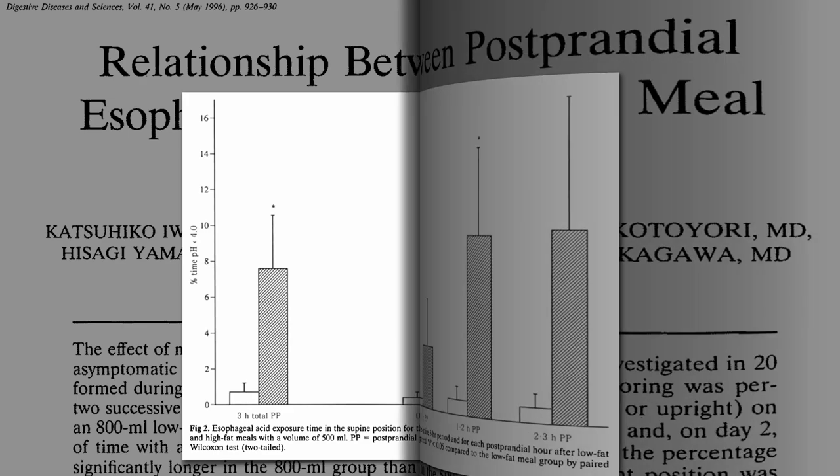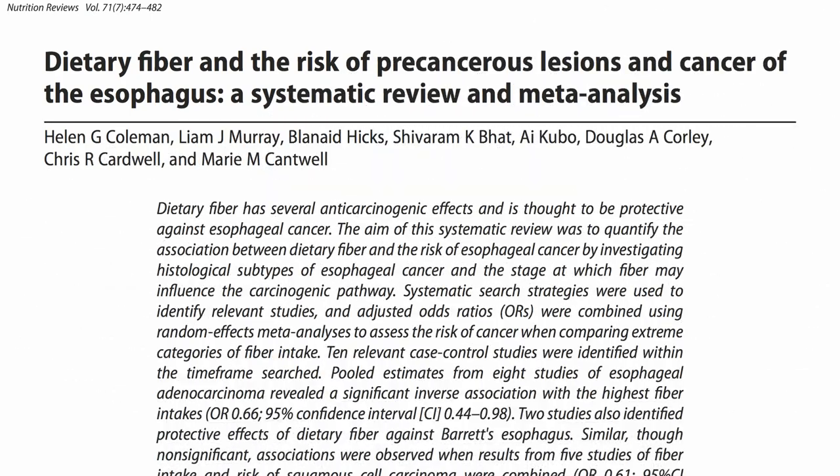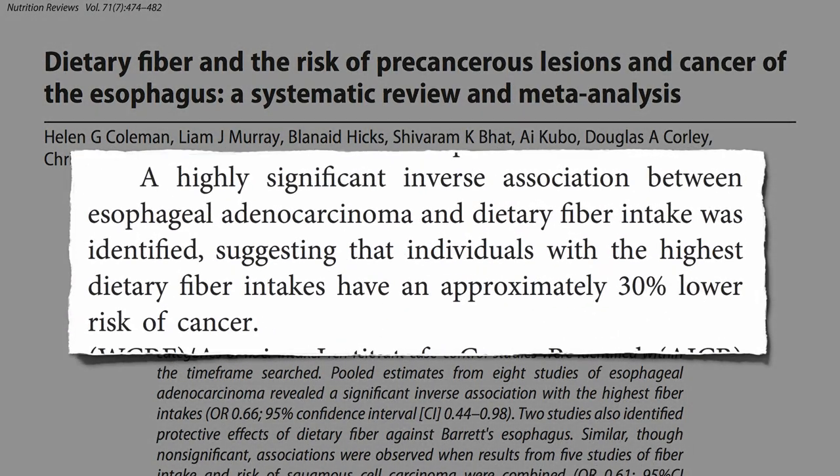But why does high fiber intake decrease the risk? One typically thinks of fiber helping out much lower in the digestive tract. A systematic review and meta-analysis found a highly significant protective association between esophageal adenocarcinoma and dietary fiber intake, suggesting that individuals with the highest fiber intakes have approximately 30% lower risk of cancer.